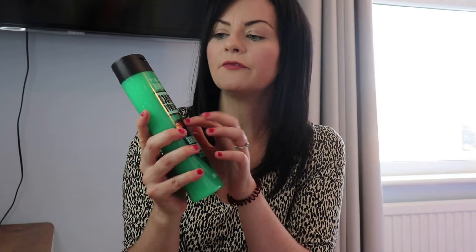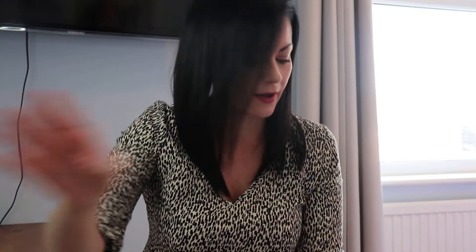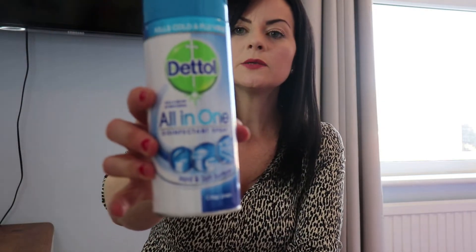I picked up a big bottle of the mint tea tree Original Source and it was £1.49. I like the big ones, and I find that the mint and tea tree one works for both me and my husband so we can use the same bottle — it's kind of a unisex smell. I picked it up because I was running low on the other one.